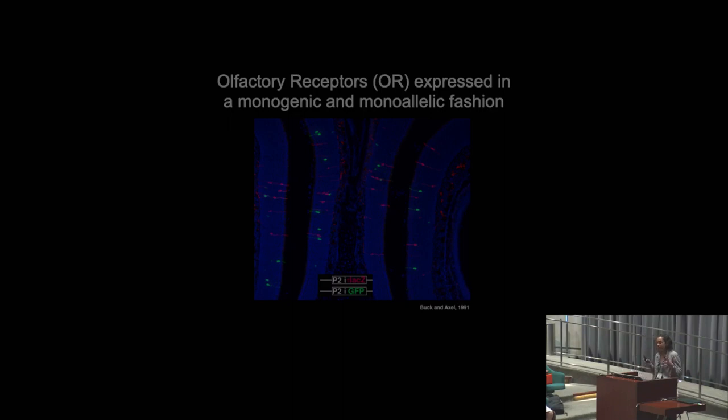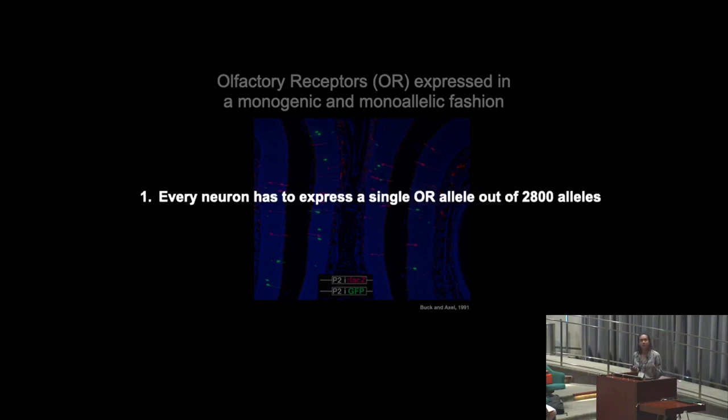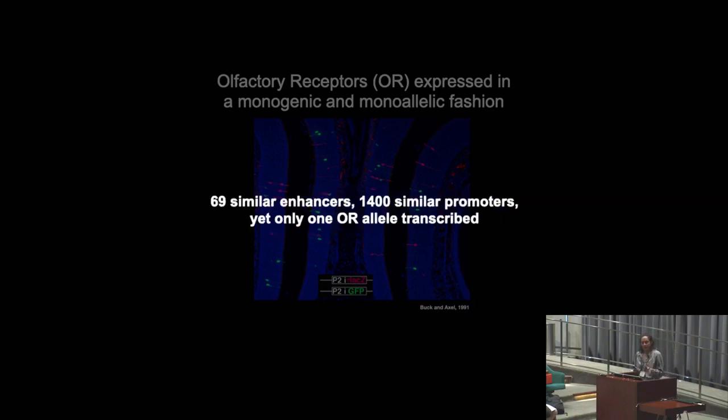In order to have a functional mammalian nose, the biological challenge presented to each neuron is twofold. Each neuron has to express a single OR out of 2,800 different options, and then also repress all the other ORs. In order for a nose to be a pretty good nose, a high diversity of these alleles needs to be expressed. The answer is not through DNA elements — they're all controlled by 69 similar enhancers and 1,400 very similar promoters — yet still, only one OR allele is expressed.